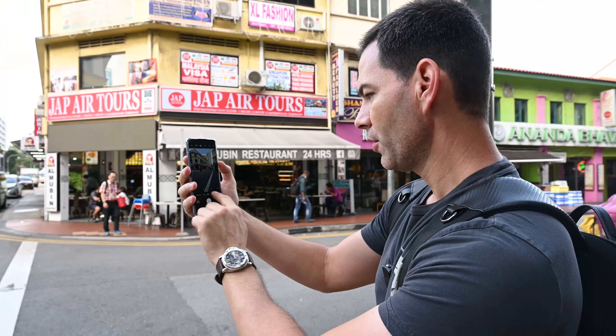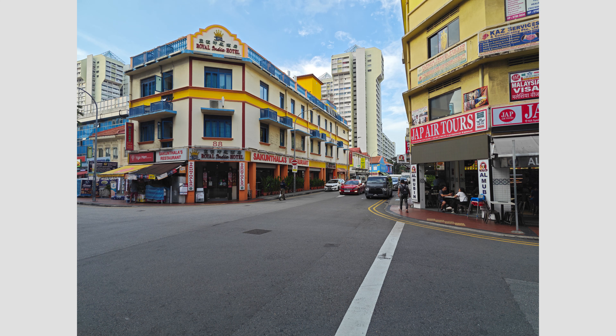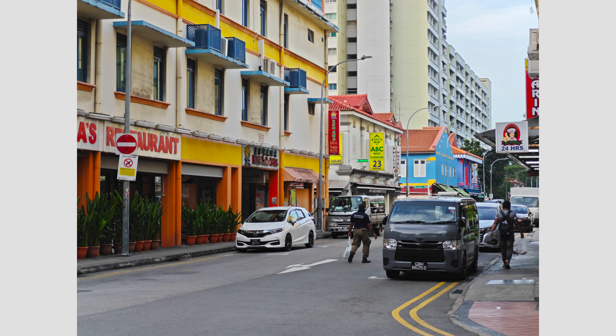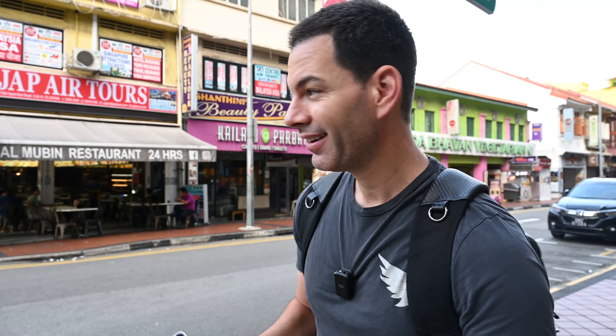Now we're going to go to 50 megapixel mode. Notice it — all three lenses, 50 megapixel. Look at the colors on that with the main camera. Ultra-wide. Telephoto. What's nice is Xiaomi has now matched the colors to all three cameras. Usually on a lot of smartphones the main camera looks great, but when you go to the ultra-wide and telephoto, not so much. On this phone, all three — the color science, the colors all match. It's beautiful.